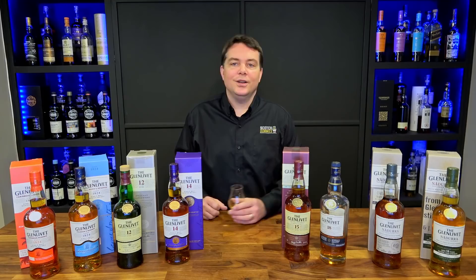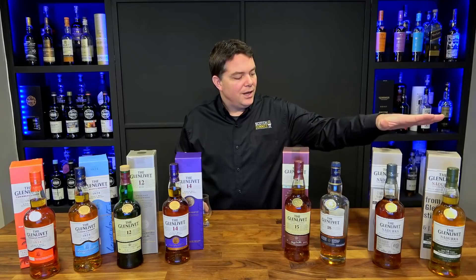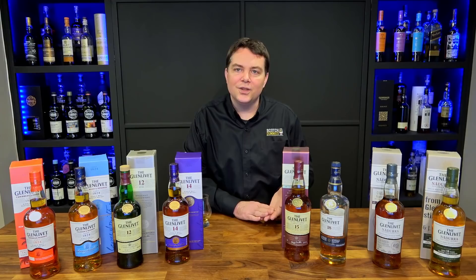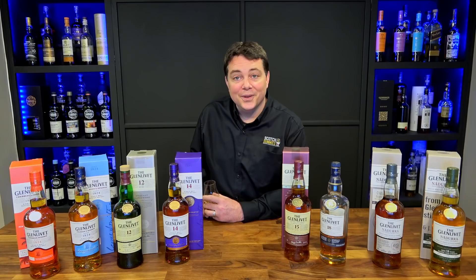That's the Glenlivet — an awesome lineup. They've been doing it since 1774, back before it was even legal. Their current range starts with NAS options as low as $30, runs through age statement expressions with various cask finishes, into the Nadura's more traditional higher-ABV bottlings, through the Mystery Series and the Winchester Series — they've got a little bit of something for everybody. Whether your budget is $30 or $25,000, Glenlivet probably has something for you. Thanks for watching guys, we'll see you next time. Cheers.